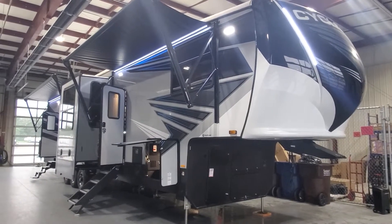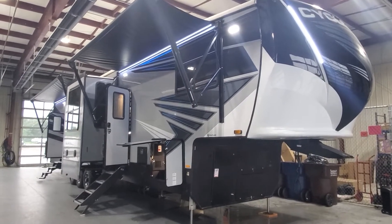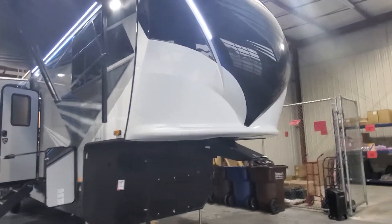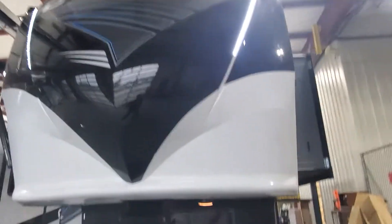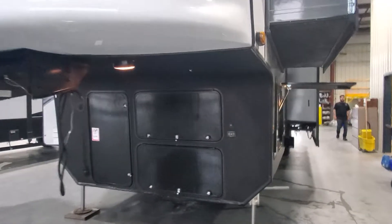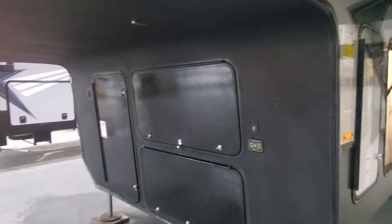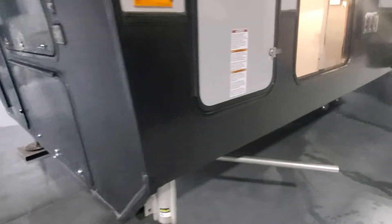Hi, welcome to Lakeshore RV Center. My name is April Welch and I'm going to be showing you your new 2022 Cyclone 4005 Toy Hauler Fifth Wheel. Up front we've got a molded fiberglass front cap with LED lights, making it look oh so pretty. Three compartment bays up front — they're going to be housing your electrical, your battery access, storage for your pass-through, as well as your onboard Onan 5500 generator.